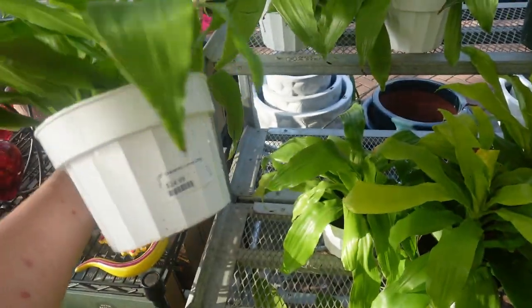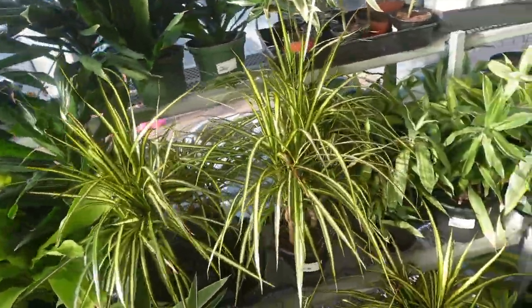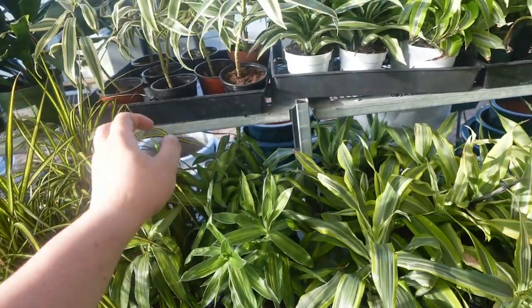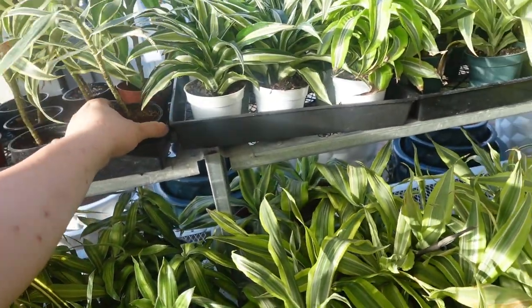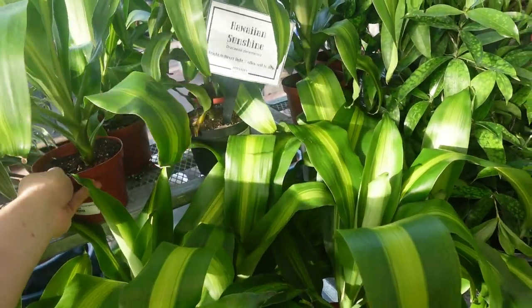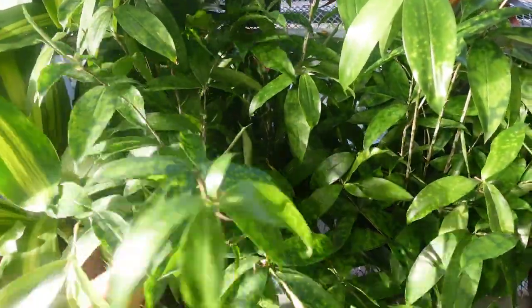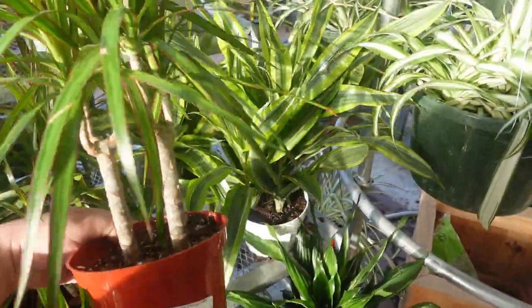They have Dracaena Lemon Lime for $24.99, Dracaena Green Jewel for $24.99, Kiwi Dracaena for $19.99. They have smaller Dracaenas — Song of India for $9.99. Corn plants for $19.99. I have two at home. Dracaena Florida $19.99, Dracaena Marginata for $24.99.